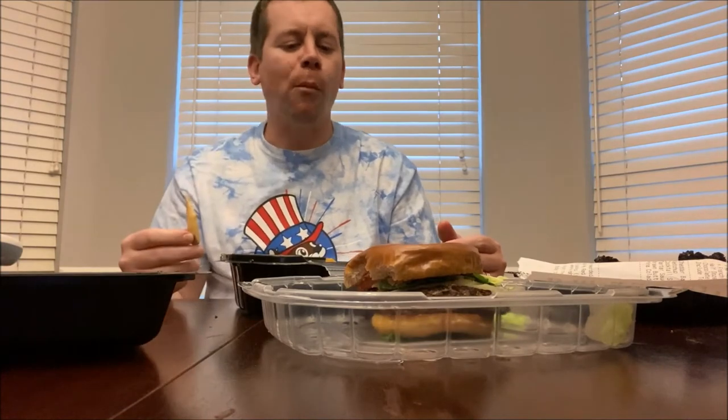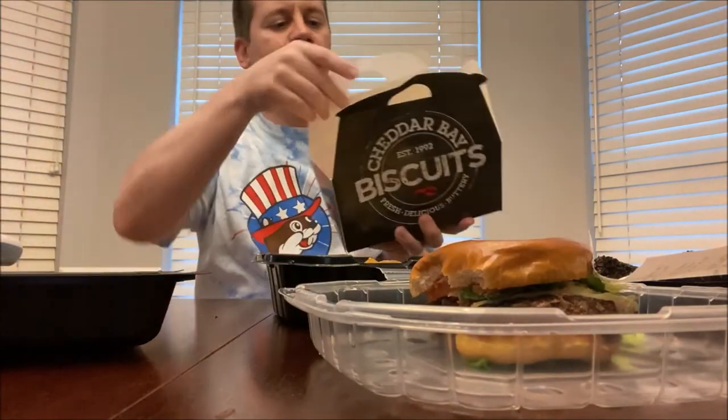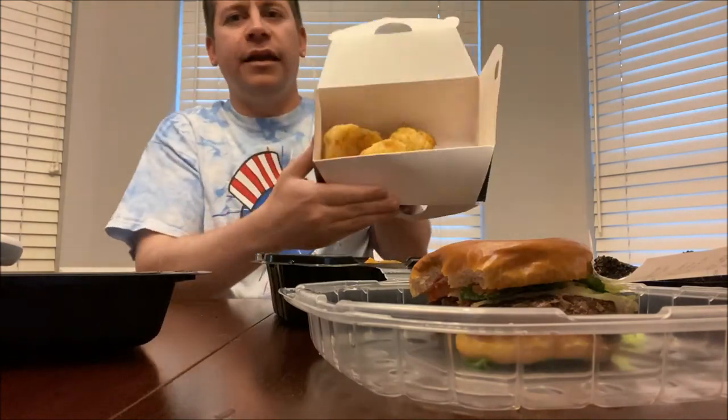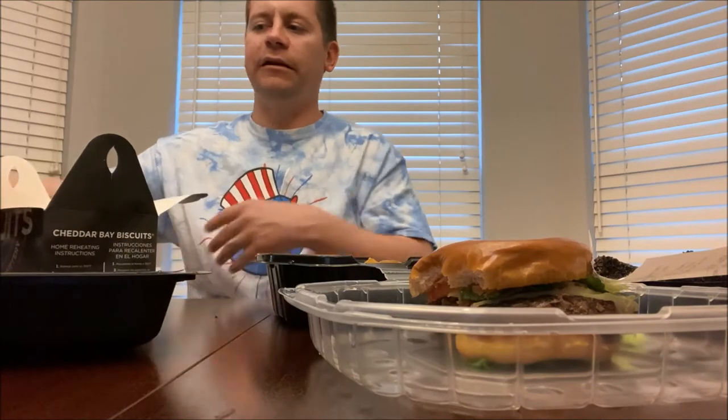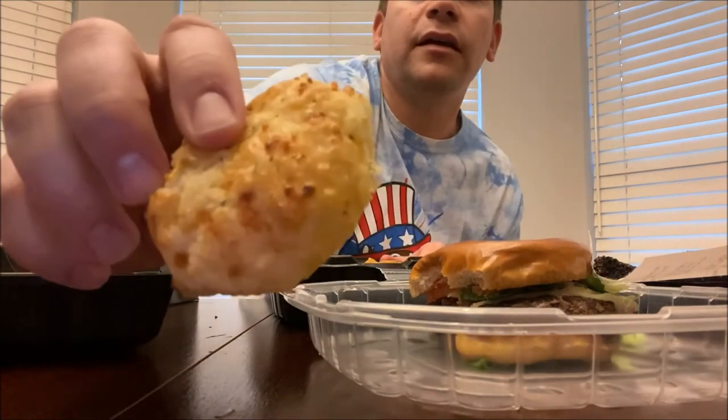I'm really shocked, honestly — it's very good. I love their French fries too. Their cut is kind of between a steak fry and a thin fry. It's amazing. I also got these cheddar bay biscuits, of course, and that's honestly probably my favorite thing from Red Lobster. As good as all their food is, the biscuits are just out of this world.